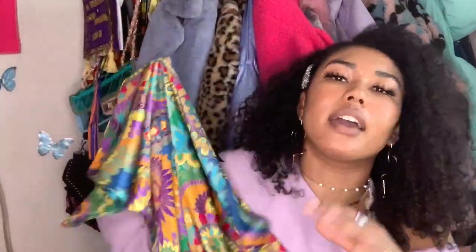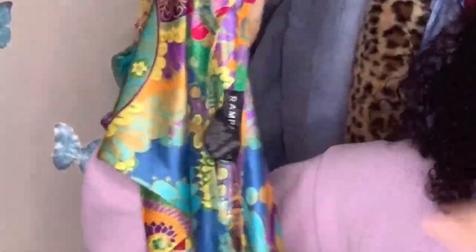The next thing I got from that seller was this off-the-shoulder top in a bundle, so I'm not entirely sure how much I paid for it. I was actually in a show called In the Heights, which was set in the early 2000s, and I wore an off-the-shoulder top like this one — and I was like, that's kind of a look, let me bring that back.